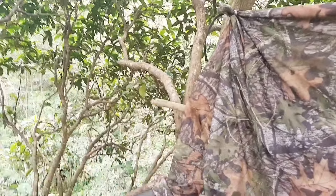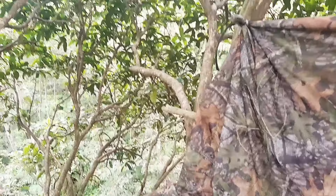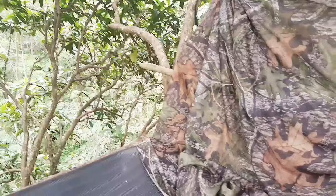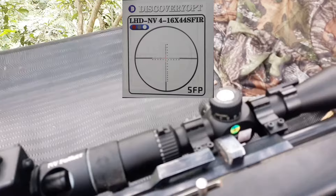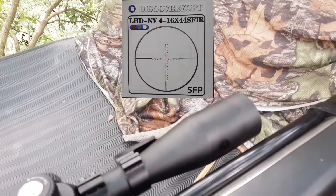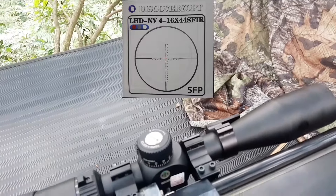Selamat sore ya teman-teman. Kali ini saya mau mereview tele terbaru ku yaitu Discovery. Discovery ini tipenya pembesaran 4 sampai 16 dengan OD diameter depan 44. FSP ya.